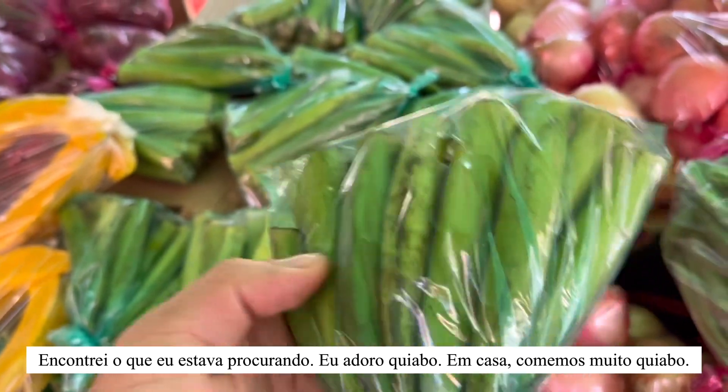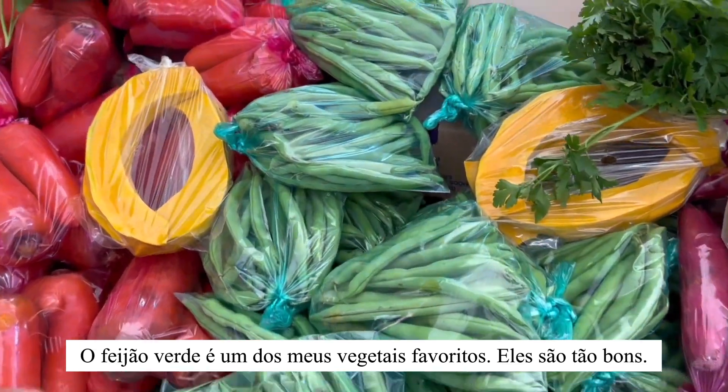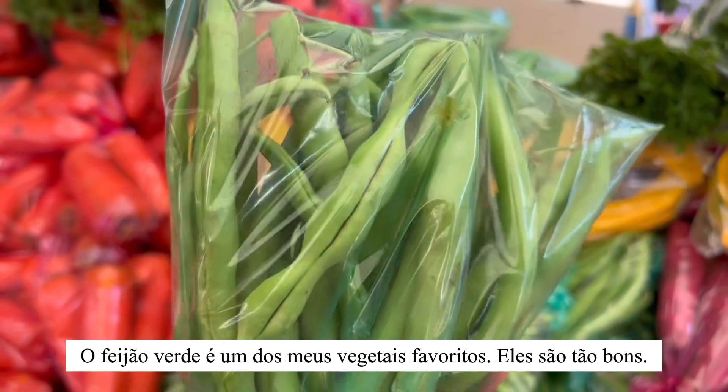Back home we eat okra a lot — I love these guys. Green beans are one of my favorite vegetables. They are so, so good.